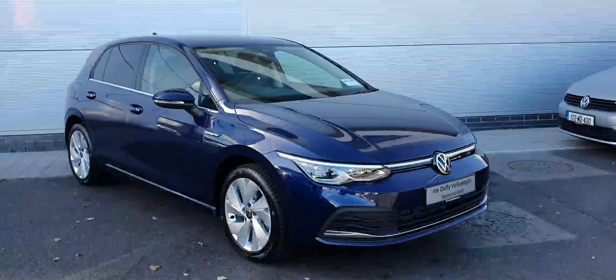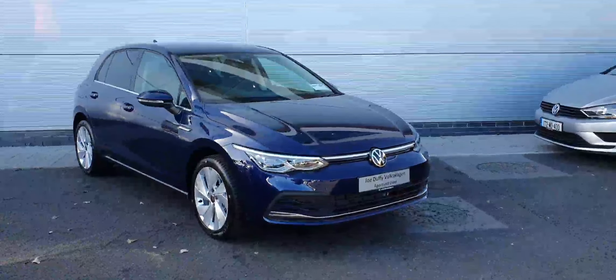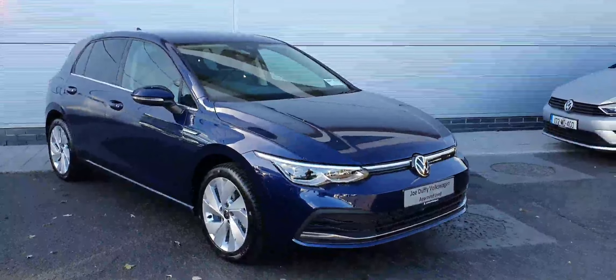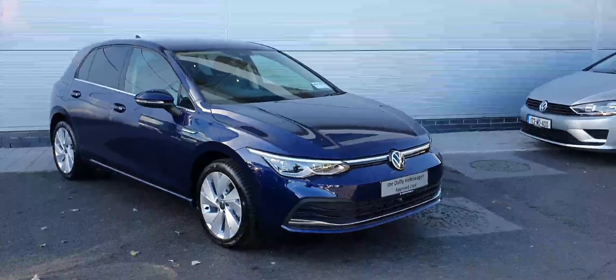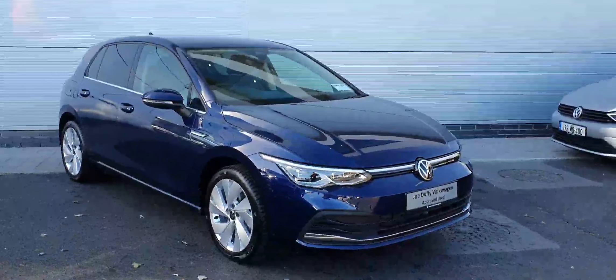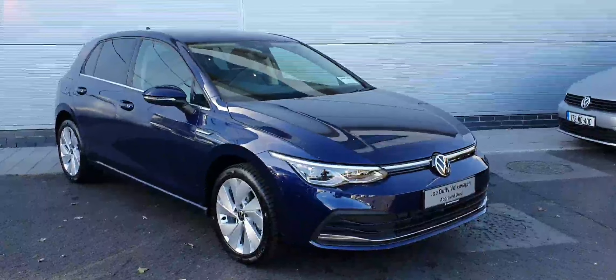Hello everyone and welcome back to Joe Duffy Volkswagen North Dublin. Today we have this gorgeous Volkswagen Golf Mark 8 — the brand new Golf 222 plate. It comes with 17-inch alloy wheels, finished in this gorgeous blue colour. The car is sporting the 1.5 TSI petrol engine, producing 130 horsepower and has a 6-speed manual gearbox.